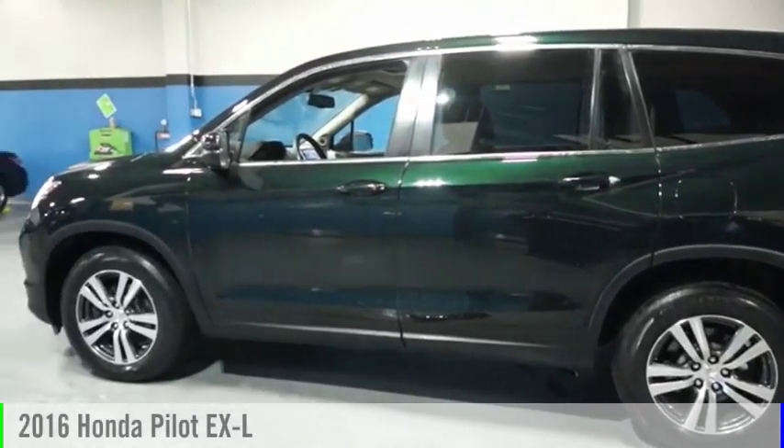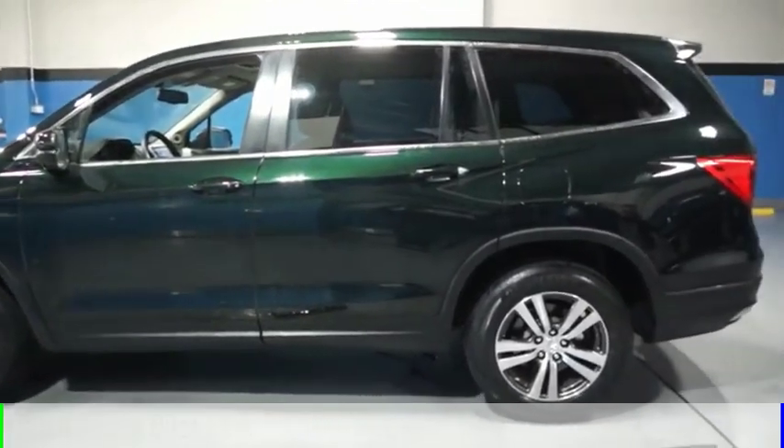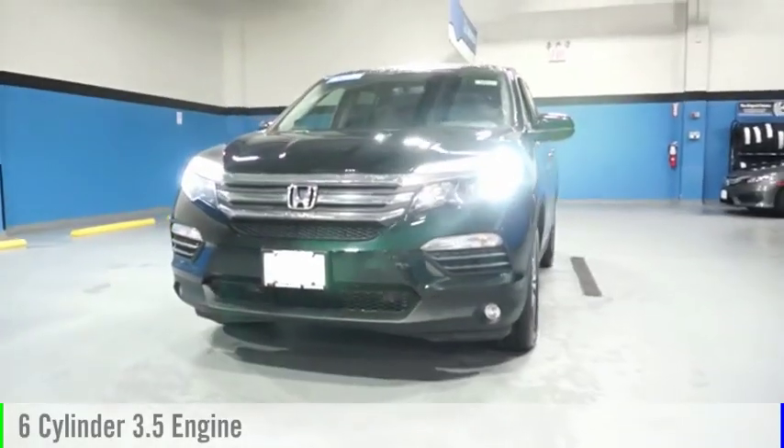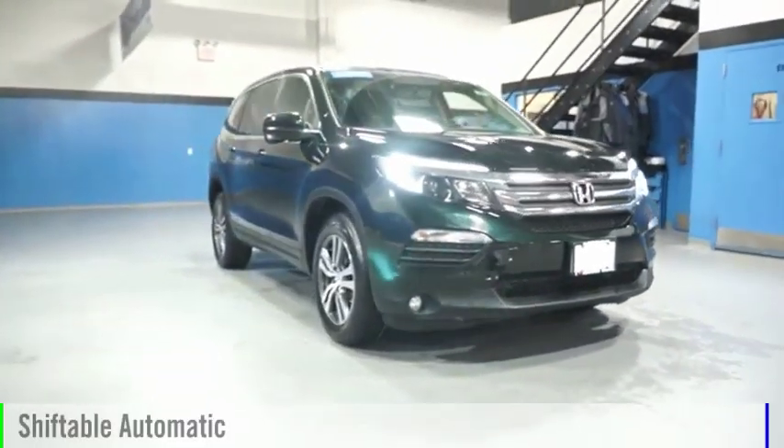Make a great choice today with the 2016 Pilot. This vehicle is powered by an all-wheel drive, six-cylinder, 3.5-liter engine, and comes with an automatic transmission.